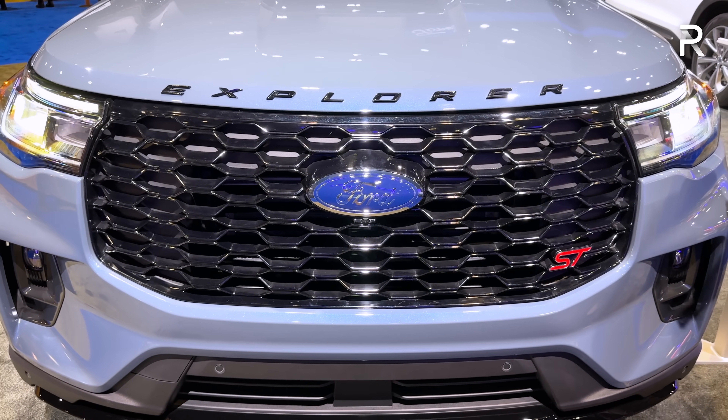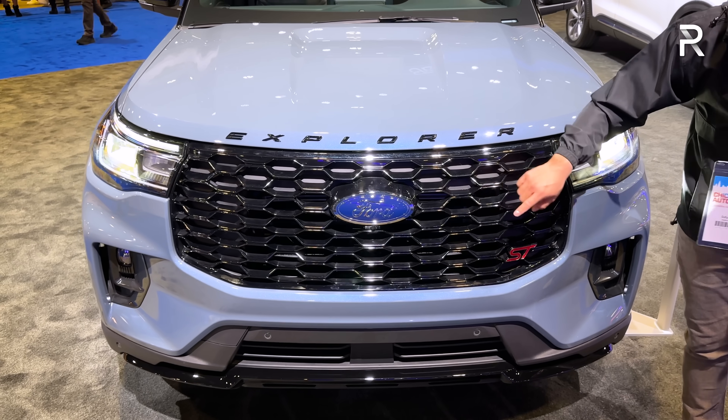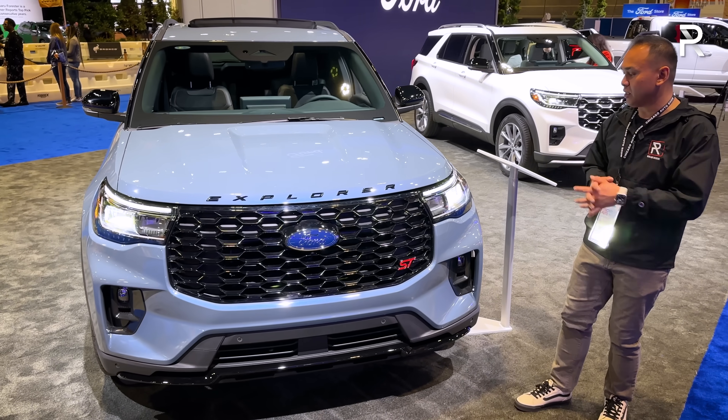The four different trims will have their own unique grilles — there are three specific grilles. This grille is unique to the ST and ST Line. You're going to know it's an ST because it has an ST badge here. The ST Line won't actually have the ST badge, and that's kind of how it gives it a distinction.